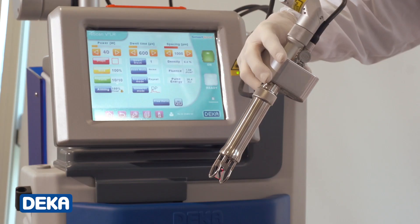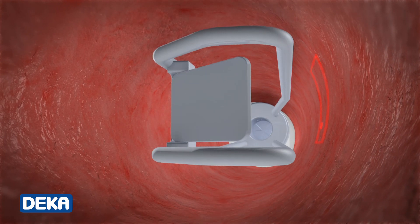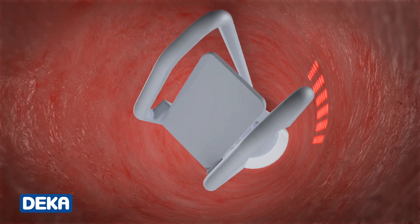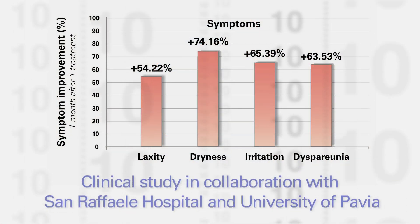This treatment is carried out by means of a vaginal applicator, which spreads the laser energy along the whole vaginal tract. It's an absolutely minimally invasive procedure that is carried out in the doctor's office without any need of anesthetics or analgesics. Significant improvements of the vaginal atrophy symptoms are seen just after one month, which in turn means a positive effect on the quality of life.